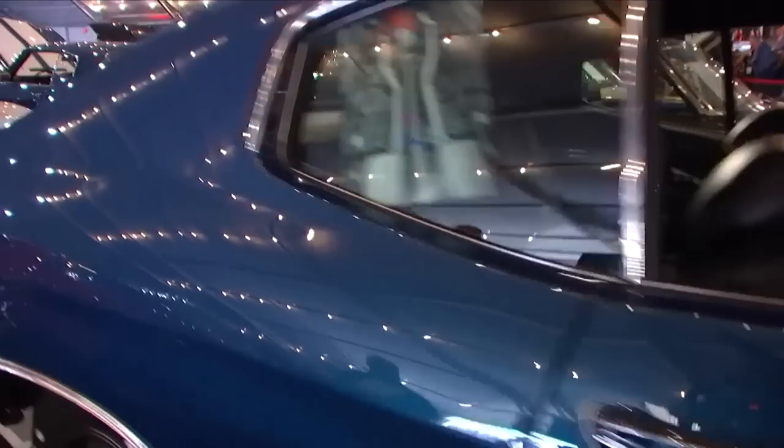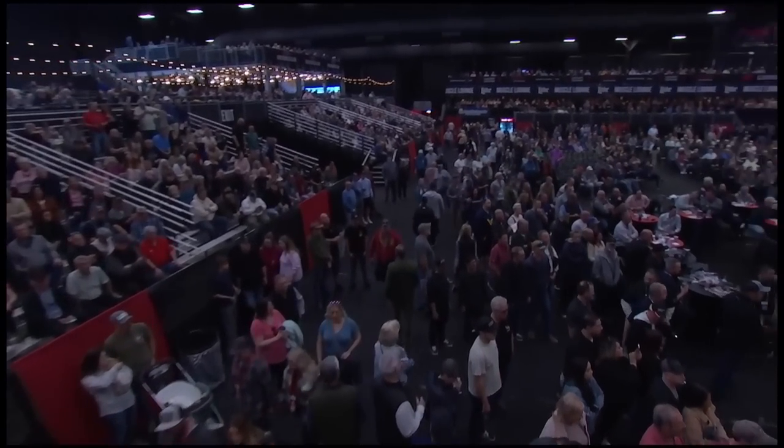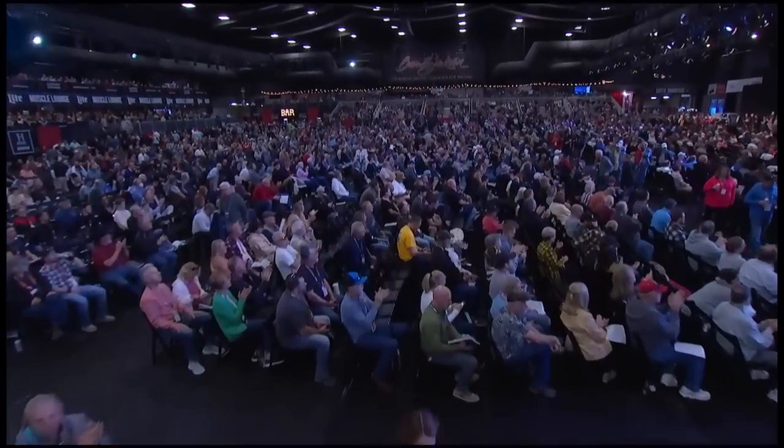Those are the five finalists for the Barrett-Jackson Cup. America has voted. Barrett-Jackson's esteemed panel of judges have voted. And now, to announce the People's Choice and Barrett-Jackson Cup winners, let's go to the auction block and Rick DeBrule. With a huge Barrett-Jackson round of applause, welcome to the presentation of the Barrett-Jackson Cup.